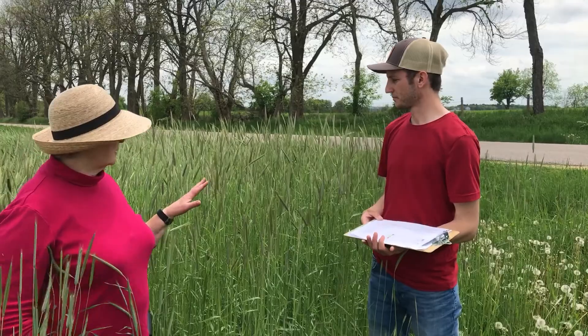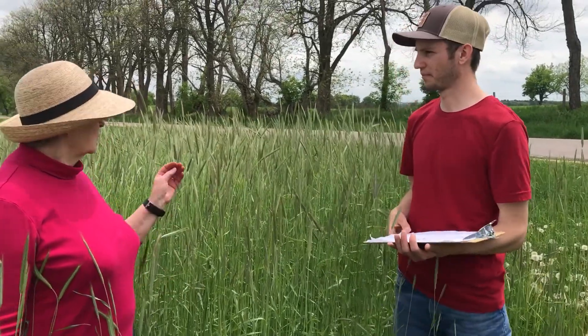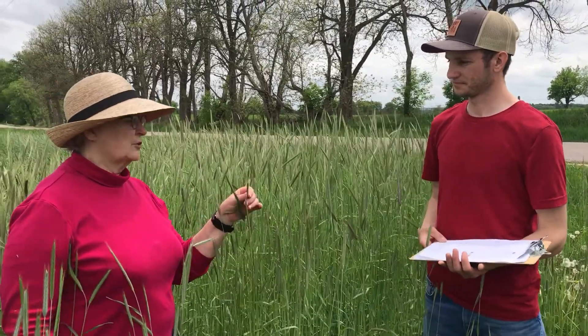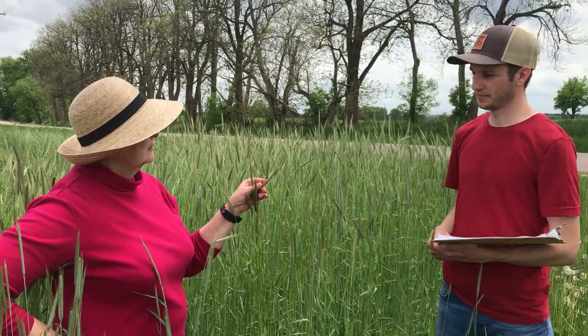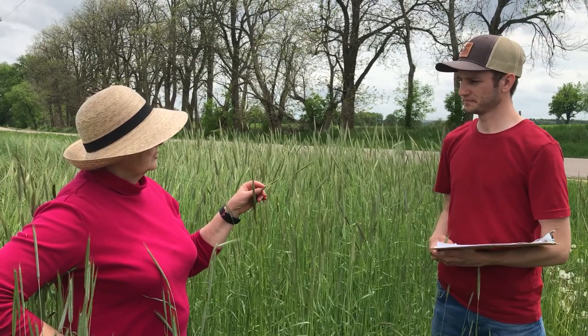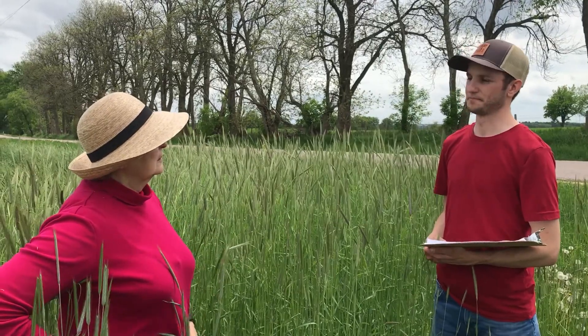What variety are we standing in here? This one is Rustic and we planted it at three million seeds per acre. Rustic came out of the University of Maine and it's one of the earlier varieties we have available. You may not need the earliest rye variety, but you want it fairly early, and that's why these four were selected.